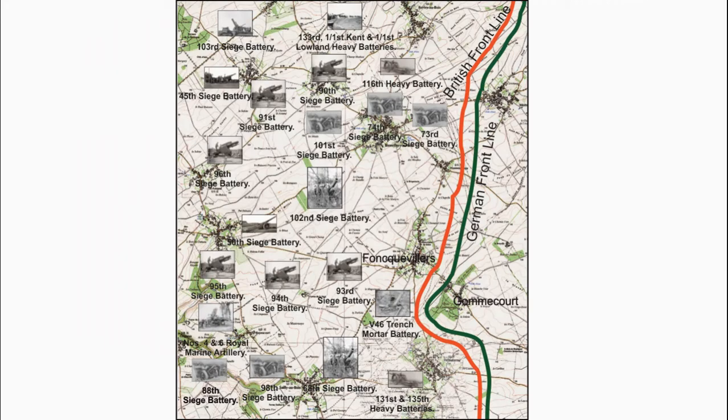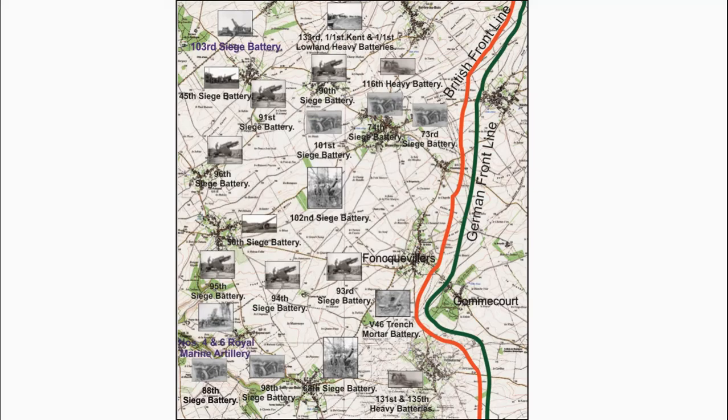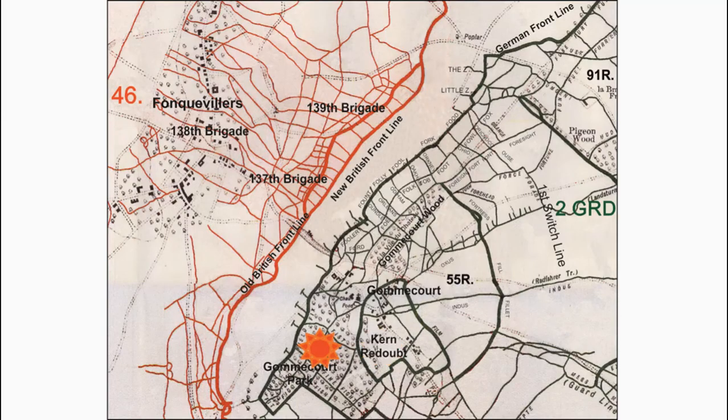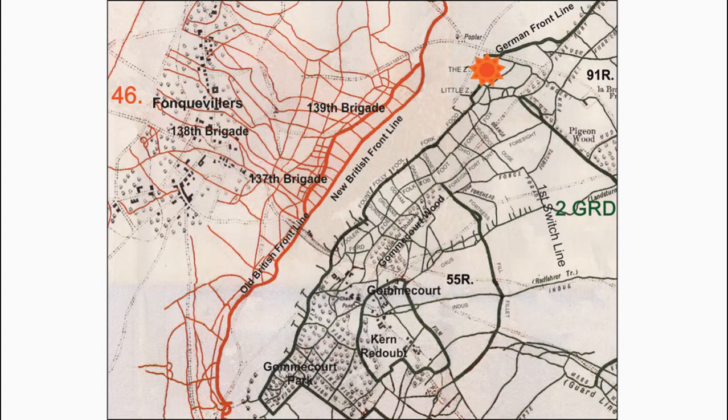The 133rd, 1st Kent, and 1st Lowland Heavy Batteries, the 50th Siege Battery, and the 131st, 135th, and 116th Heavy Batteries were tasked with targeting the German artillery to the east of Gommecourt. The 3rd Siege Battery, 4th Howitzer, and 6th Howitzer Batteries were to target Kern Redoubt, Gommecourt Park, Gommecourt Village, Fortress Trench, and Gommecourt Wood. The 96th Siege Battery targeted Bailey Farm. The 3rd Siege Battery, 4th Howitzer, 6th Howitzer Batteries, 96th Siege Battery, and 1st Siege Battery targeted the Zed and Little Zed positions.